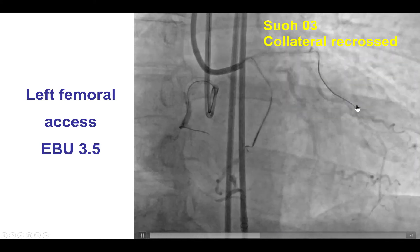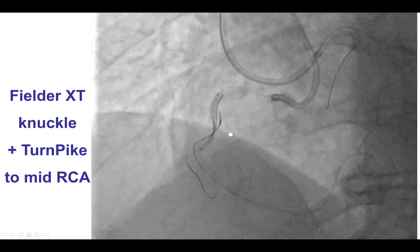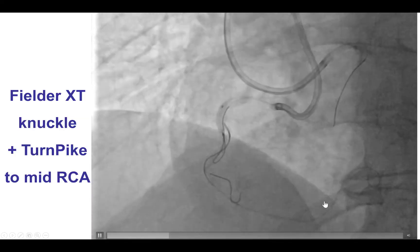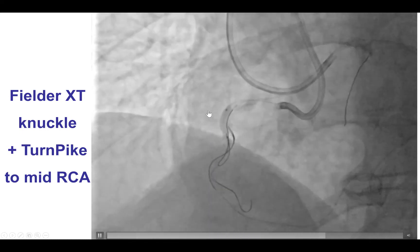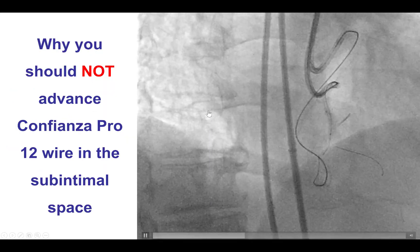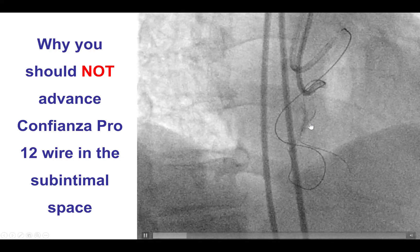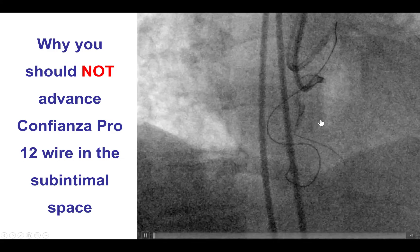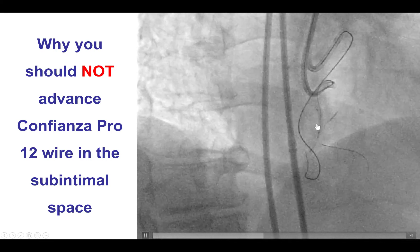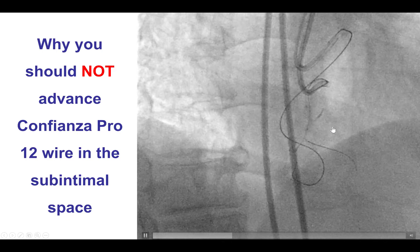Similar to before, we used a safety workhorse wire into the LAD and a microcatheter into the circumflex. We were actually able to relatively easily cross the epicardial collateral into the distal right coronary artery. We then knuckled a Fielder XT guidewire and advanced it all the way to the mid-RCA next to the already inflated balloon proximal to the site of perforation. Unfortunately, we then advanced a Confianza Pro 12 wire — which we should not have done — and as you can see, the Confianza Pro 12 and the retrograde microcatheter went outside the vessel structure, creating a retrograde perforation. What saved the case was that there was an occluded segment with no retrograde flow through that area of perforation.